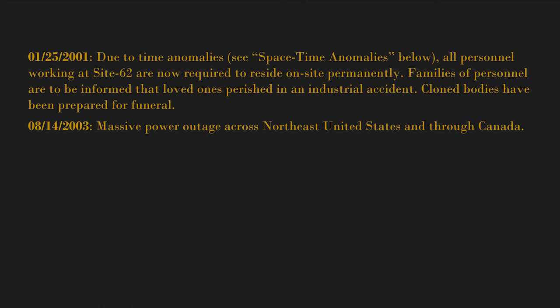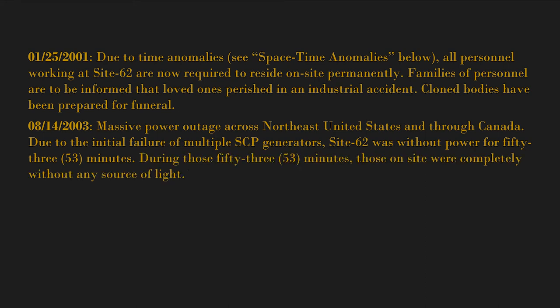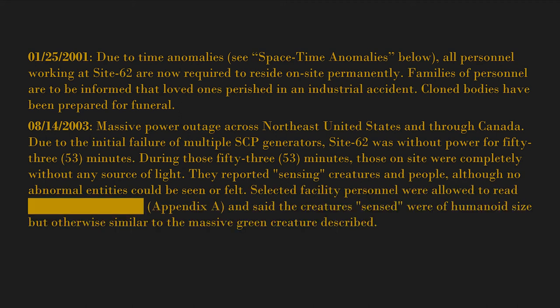August 14th, 2003 — a massive power outage across the northeast United States and through Canada, due to the initial failure of multiple SCP generators, left Site 62 without power for 53 minutes. During those 53 minutes, those on site were completely without any source of light. They reported sensing creatures and people, although no abnormal entities could be seen or felt.